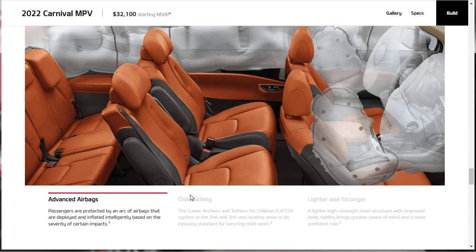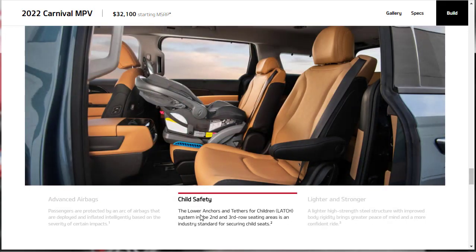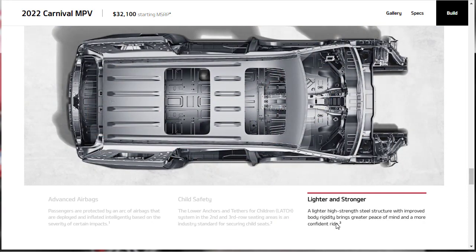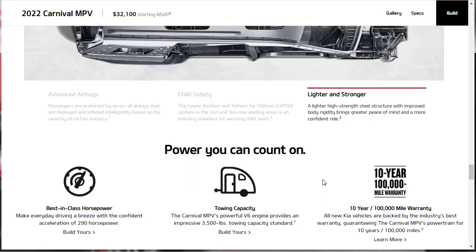On safety, the Carnival features advanced airbags, child safety lower anchors and tethers (the LATCH system), lighter and stronger high-strength steel, and a rigid body structure. Other notable features include best-in-class 290 horsepower, a 3,500-pound tow capacity, and a 10-year, 100,000-mile warranty.